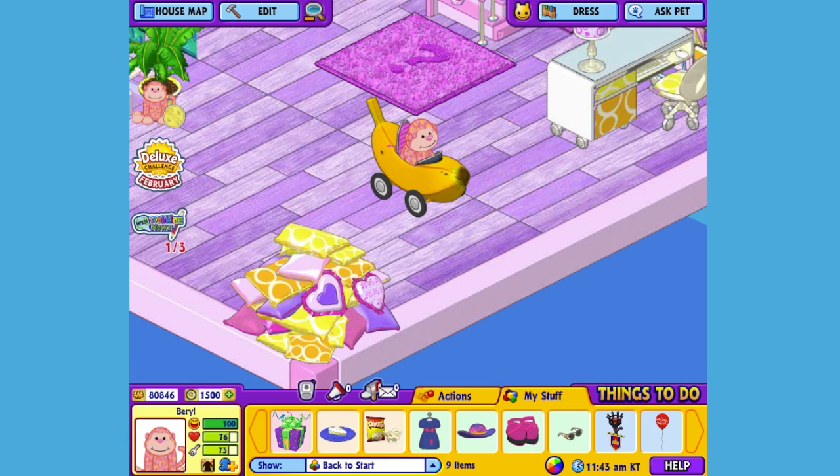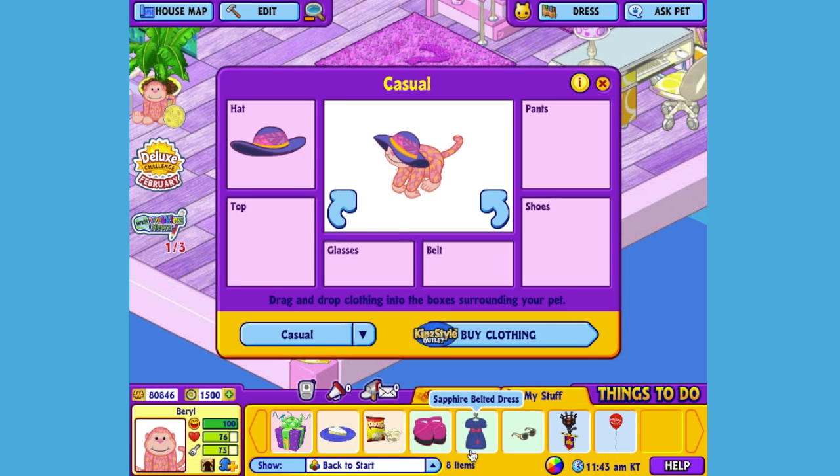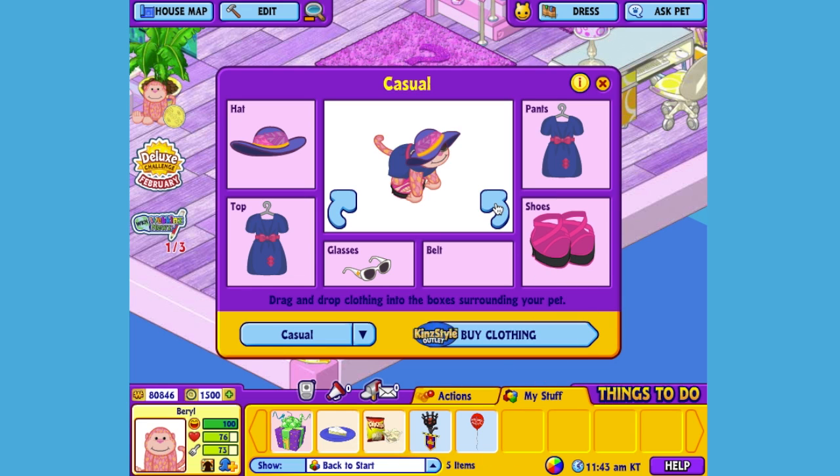I think Beryl needs a colorful outfit to complement her vibrant personality. I've already picked out some clothes, so let's open up the Dress Your Pet window. Give her this hat, this dress, these sunglasses, and these stylish shoes. There — now Beryl is both stylish and cheeky.